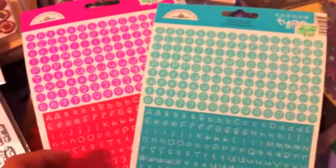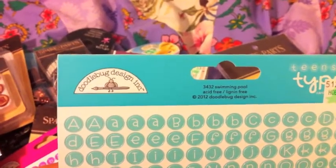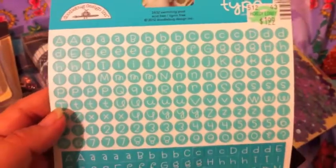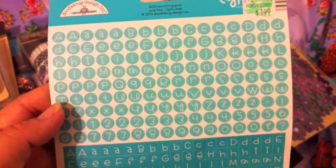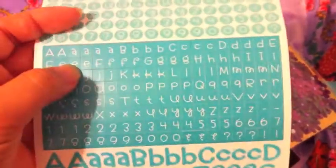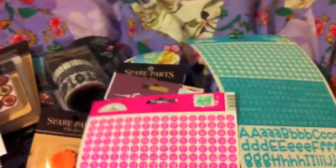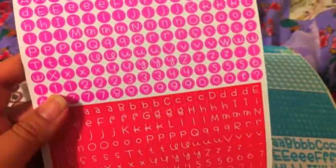And then I got two of these — Doodlebug Design Ink, $1.99. But they look like little typewriter letters, just a different font. I thought they were really cute. And then these are like squares. They're really cute. There's pink — like a hot pink — and like a blue.